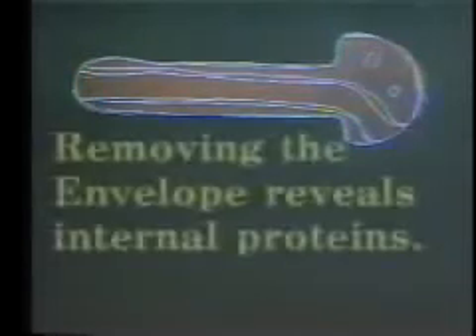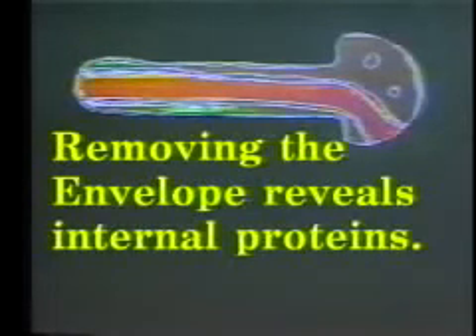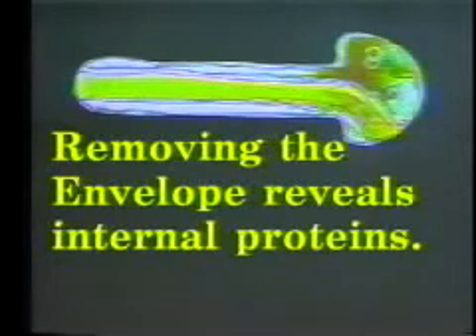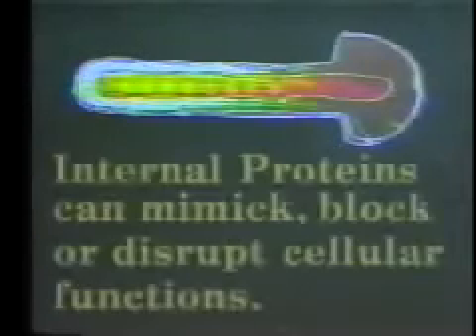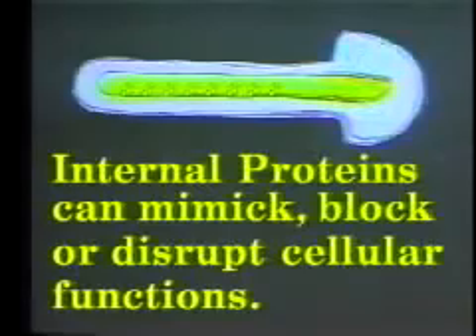Let's look closely at the internal protein. By removing the viral envelope, we can reveal the internal proteins. Universities across the nation use molds to remove this outer envelope to gain access to the internal proteins, which can mimic, block, or disrupt cellular functions.